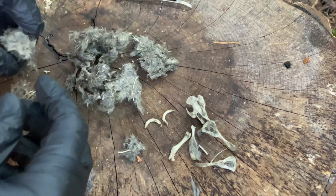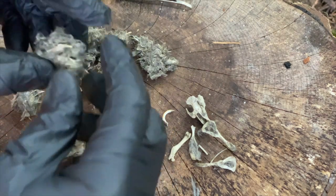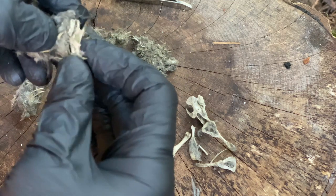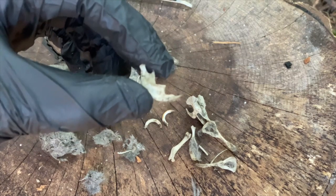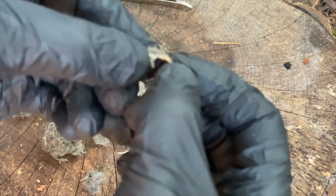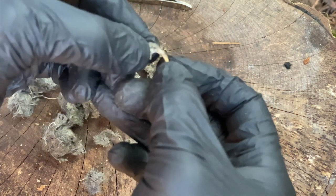Let's see if I can find a second skull. It's a big pellet. What is this? A mandible there — let me see if I can get that in focus. And it's got the same situation with that tooth on the end.